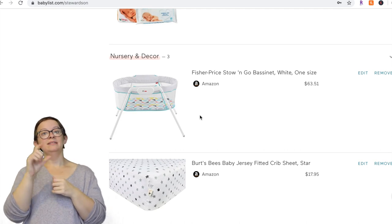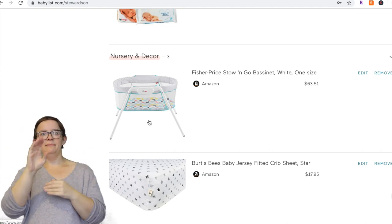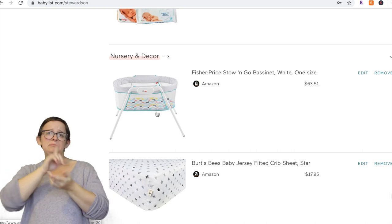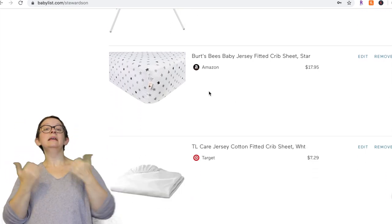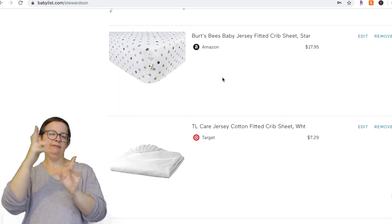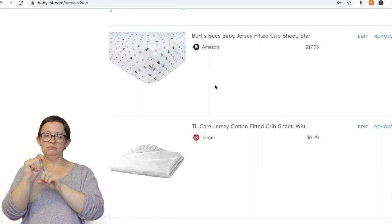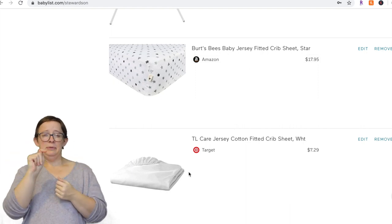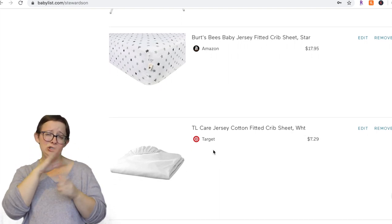The Fisher-Price Stow and Go Bassinet — I really love this. It's what we used in our bedroom and it's actually a really small size. I like it because it folds up, all the arms come apart, it collapses, and it's really great for travel. For crib sheets, I would just get a Newton Baby breathable mattress — you don't even need a sheet on it. But if you do get a sheet, don't spend $18 on Burt's Bees. Just get a cheap jersey cotton fitted sheet from Target — they work just fine.